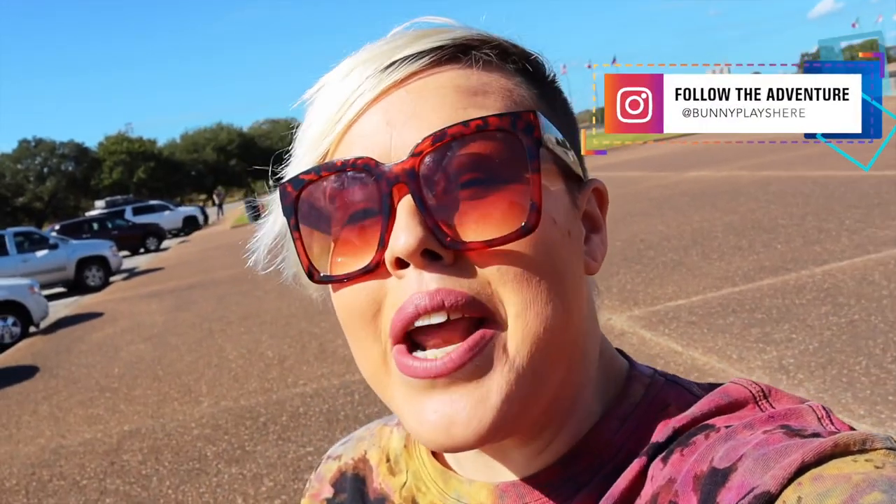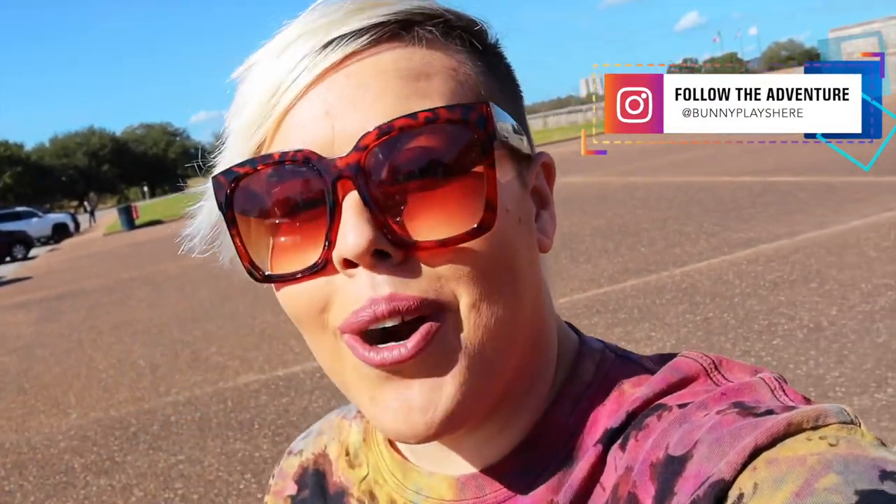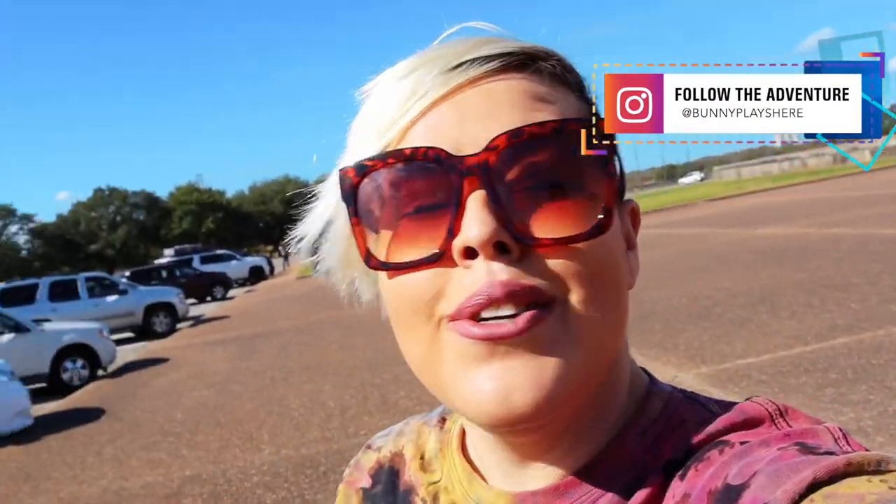Hello adventurers and welcome back to my channel. Today we are in Texas at a very special landmark and I'm not alone. I'm going to introduce you to some familiar faces right now and then tell you a little bit more about the Battle of San Jacinto.